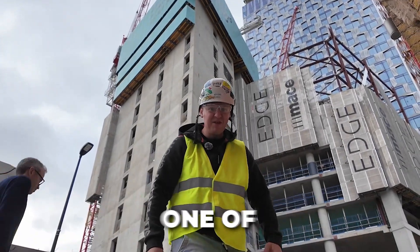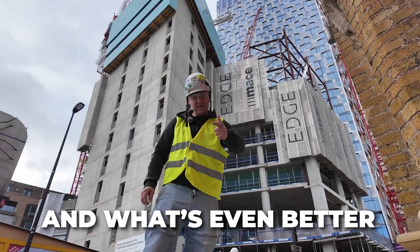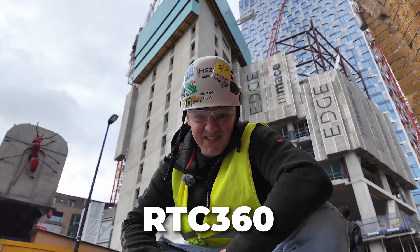Hi guys and very welcome. Today I'm visiting one of Morris Row's sites and what's even better, I'm gonna see the 3D scanning with the RTC 360.